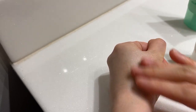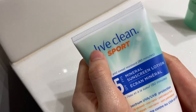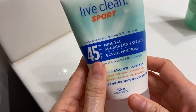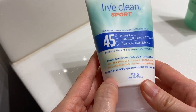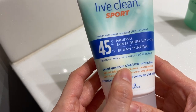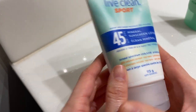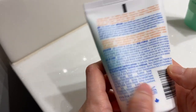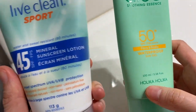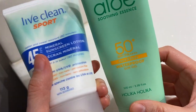I don't put this on my face at all — I'll put it on my arms if I need to. It's Live Clean, and you can get this at any drugstore — Shoppers Drug Mart, Walmart. SPF 45 mineral sunscreen lotion. I chose this because I felt it was more natural: broad spectrum UVA/UVB protection, 98% naturally derived. It's okay — okay for the body. I had originally wanted to put it on my face but didn't end up doing that.